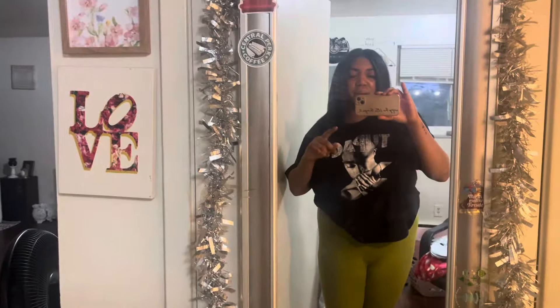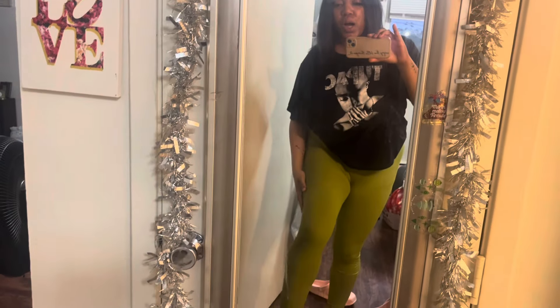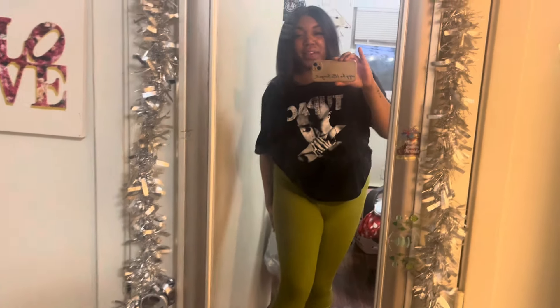She was having a warehouse sale, and I think she was moving vendors or something. But these are so comfortable — oh my gosh, I love these. These are like my new favorite pants.